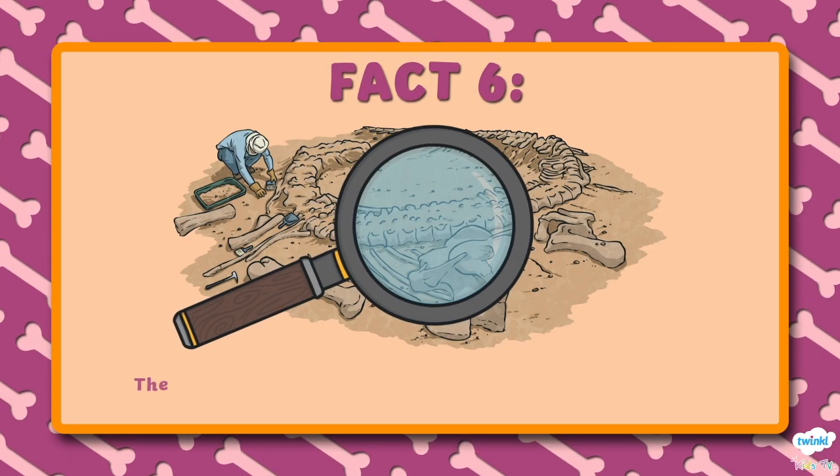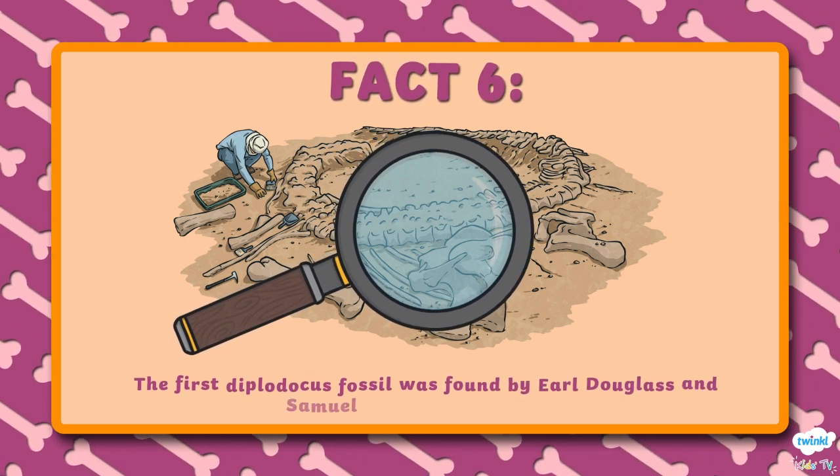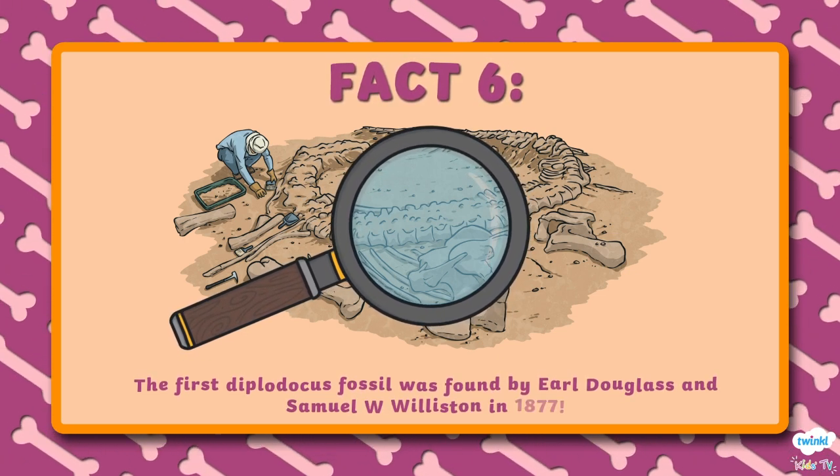Number 6. The first Diplodocus fossil was found by Earl Douglas and Samuel W. Williston in 1877.